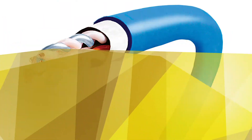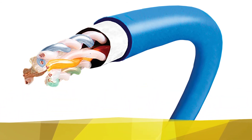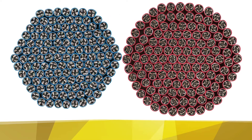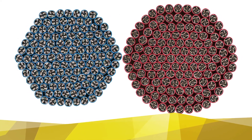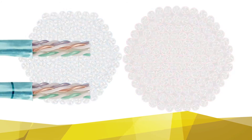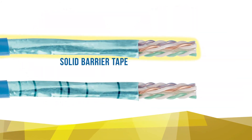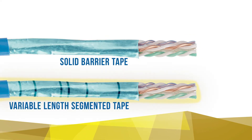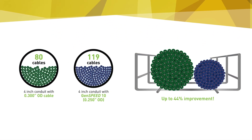The cables carry best-in-class alien crosstalk suppression and exceptional thermal properties for the industry's best PoE performance and headroom above the standards. The cable is available in two versions: one with a solid barrier tape, and one with a variable-length segmented tape, which delivers the best EMI immunity available in an unshielded cable.